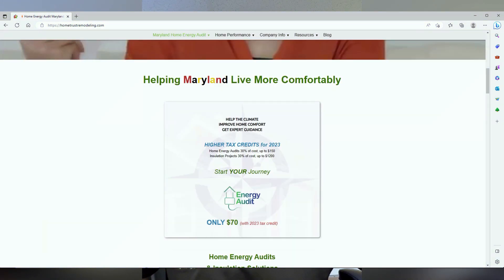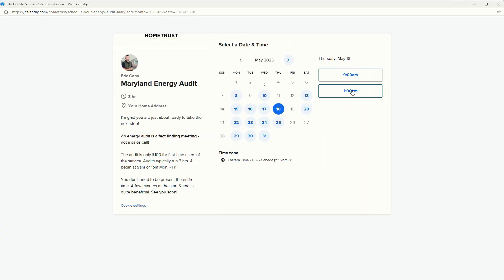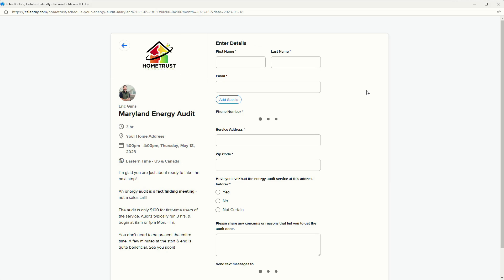The best way to check all of this is to get your energy audit. If you're watching this and you're in Maryland, I do these energy audits all the time — please go to my website hometrustremodeling.com. Right on the front page you'll see a tab where you can book your energy audit online. I'll spend time with you when I get there, learn about your problem, and help you understand what's going on. It also allows you to check available days that meet your schedule — easy to book, and we can connect via email ahead of time. Thank you so much for listening. I hope this has helped. Have a great day.